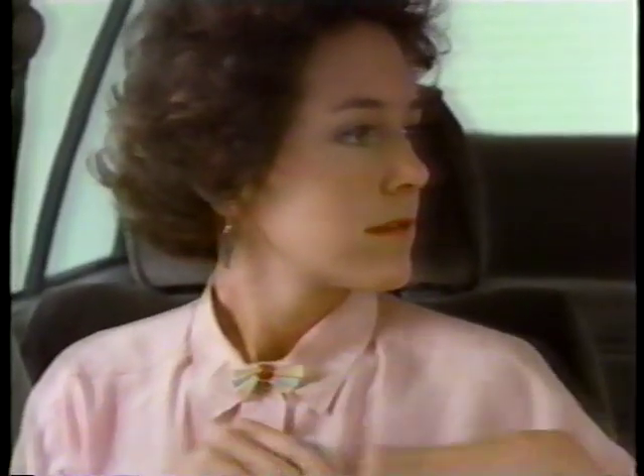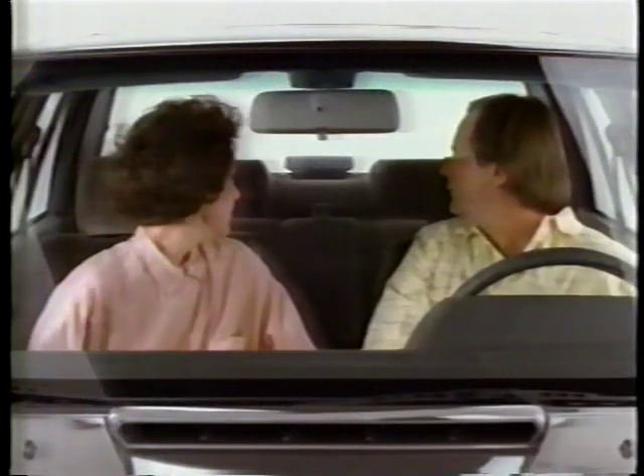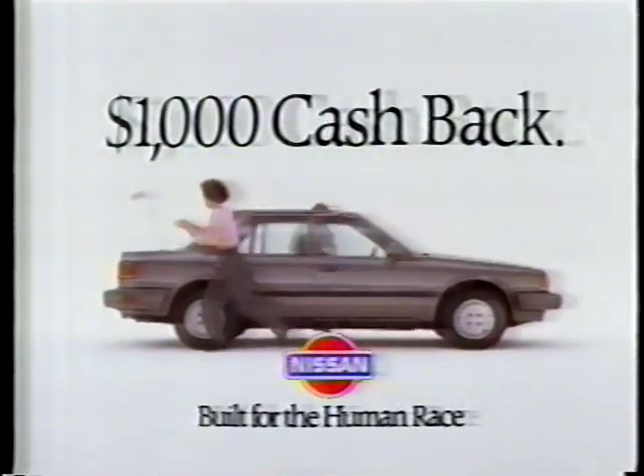And if you buy a Stanza right now, it also comes with another luxurious feature: $1,000 cash back from Nissan. Now if that's not a well-equipped car, what is?